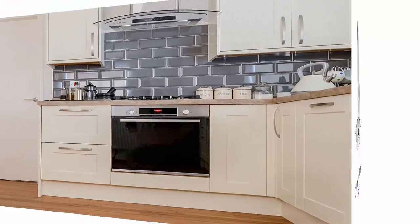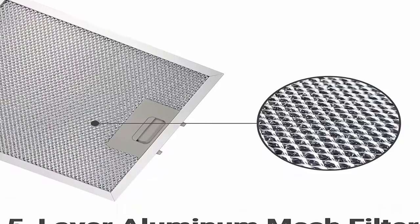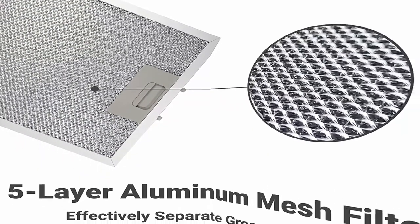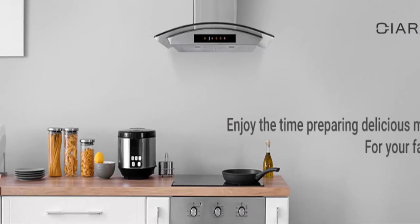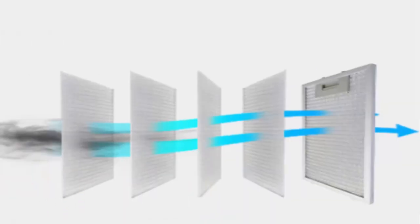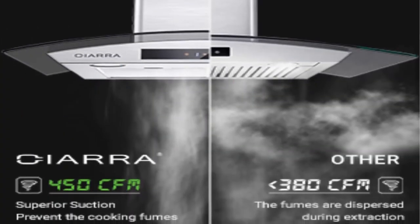Clean and fresh function: the stove vent hood is preset to work for 5 minutes on each hour for 24 hours at level 1 fan speed, giving you a better breathing environment in the kitchen. Soft touch control: the ductless range hood is easy to operate — control the power, fan speed, and light by touching the panel. Convertible ventilation mode: 30-inch kitchen hood vent operates in ducted or ductless mode. To convert to ductless, purchase CA CF-003 carbon filter.